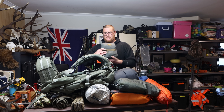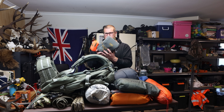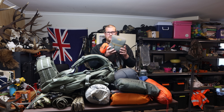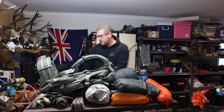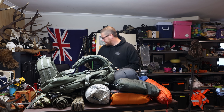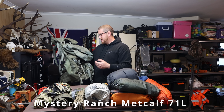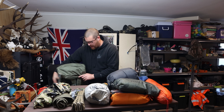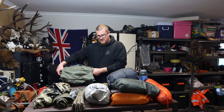I have a Marsupial Gear bino harness — I've had this not too long. It's a great harness, holds everything I want. I'll do a separate video on this at some point. For my pack, I'm going to take my Mystery Ranch Metcalf. I'm taking this because it carries heavy loads quite well, and if I'm going to carry a skin out of where we're going I'm going to be carrying heavy loads.